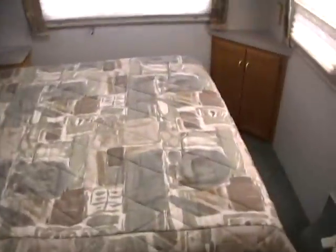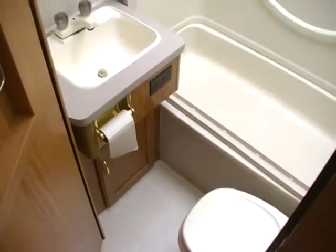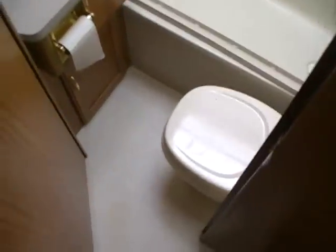In the back you've got a very roomy east-west queen island bed with lots of room around to change. Of course you have storage underneath the bed as well. Side bathroom with the vanity, the RV toilet, and the large tub and shower with skylight. Very, very nice RV folks.